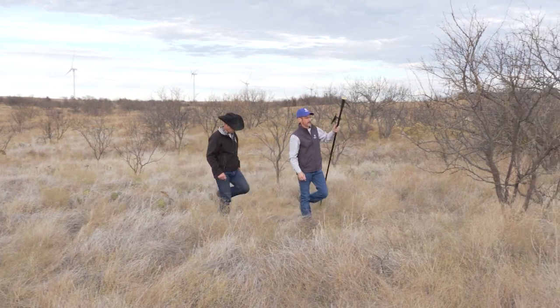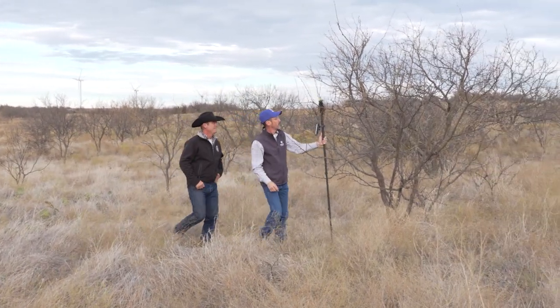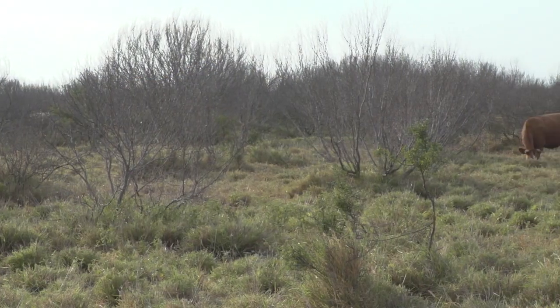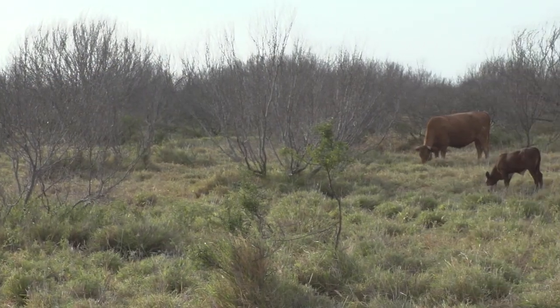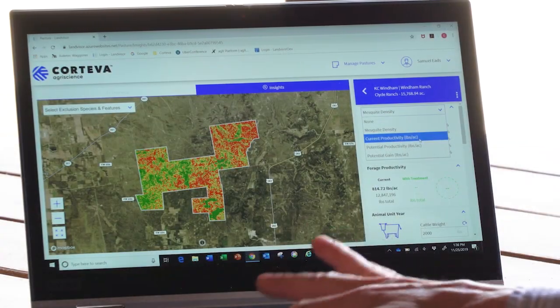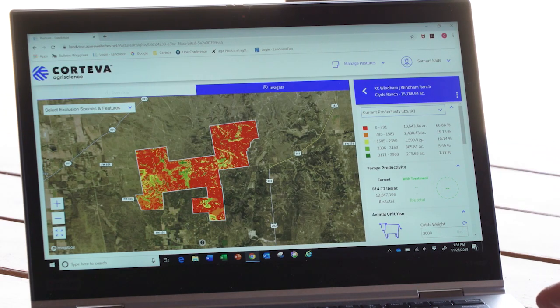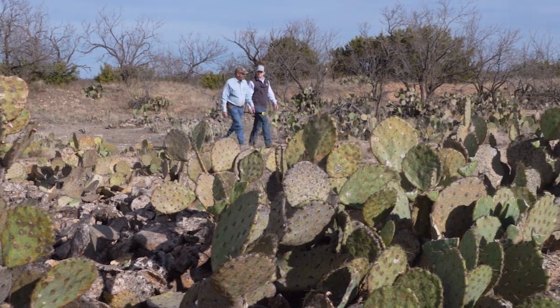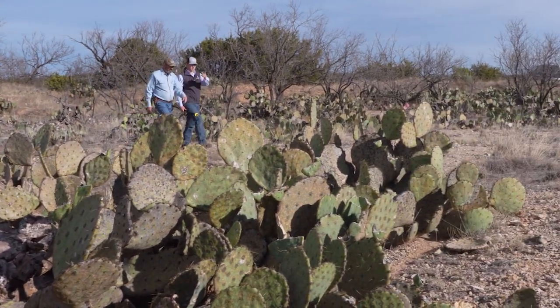Aimed first at mesquite, LandVisor will ultimately be a tool land managers will be able to use against a variety of invasive species. We're launching LandVisor this year in the southwest on mesquite, and if we can do mesquite, there's a lot of different things we can do with LandVisor — the potential is really endless. We do have plans for expansion, looking at different species in the coming years like prickly pear, as well as other industries in the U.S.